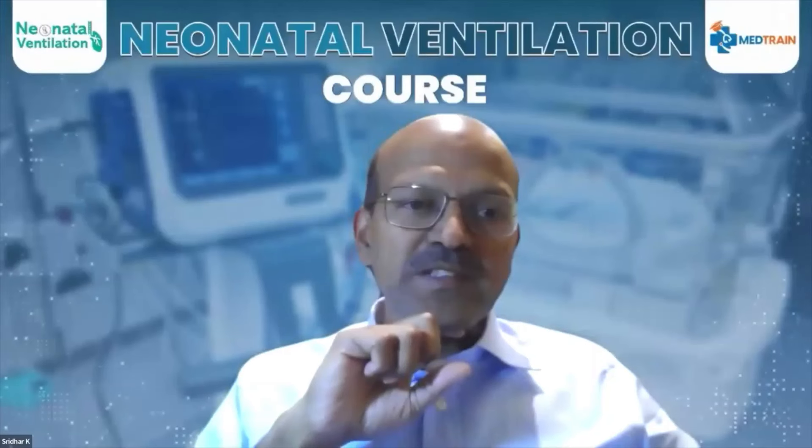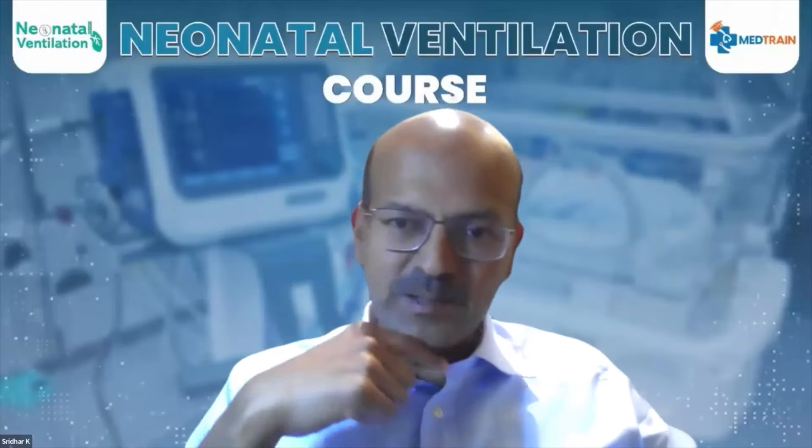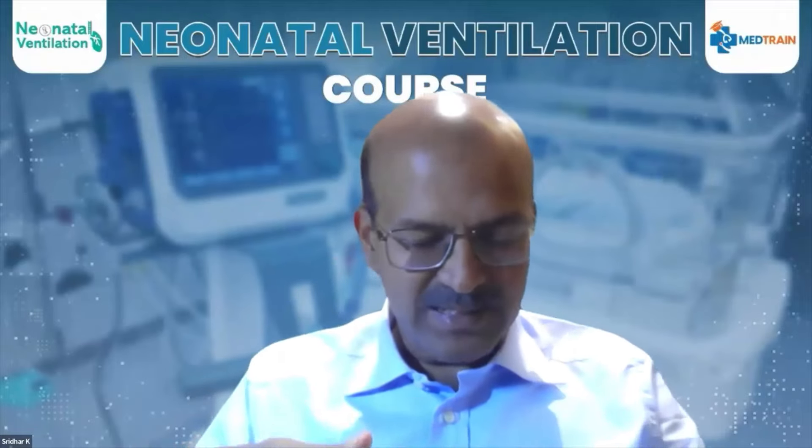Are we saying in MAS with PPHN it's a contraindication for giving surfactant, or should we wait? No — if you have the RDS physiology, you need to treat the lung disease appropriately. I have a write-up on PPHN as well, which I will share later, as we are going step by step through the course.